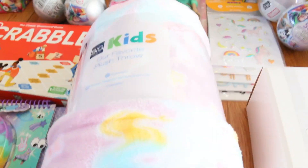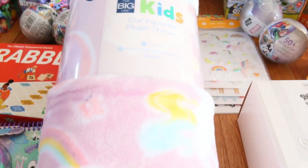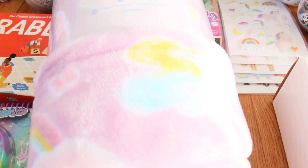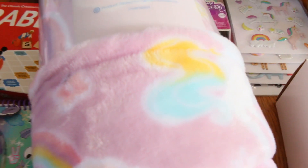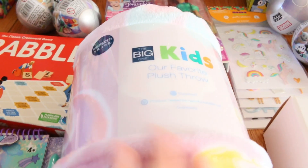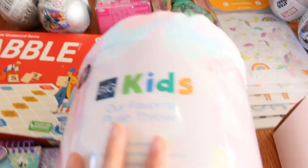This big plush blanket we got from Kohl's — so soft. Look at the colors, beautiful purple. It has mermaids and rainbows and unicorns and all that fun girly stuff, and it's super soft. You could always use another throw blanket, am I right? Throw blankets, throw pillows — they're all good.